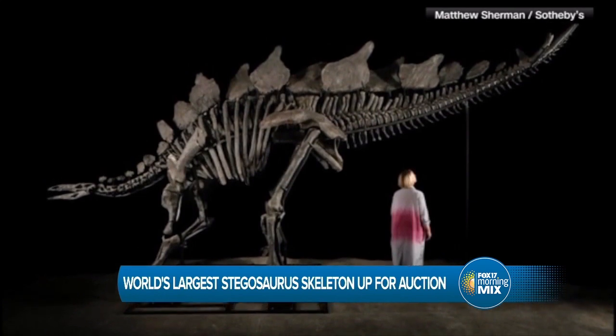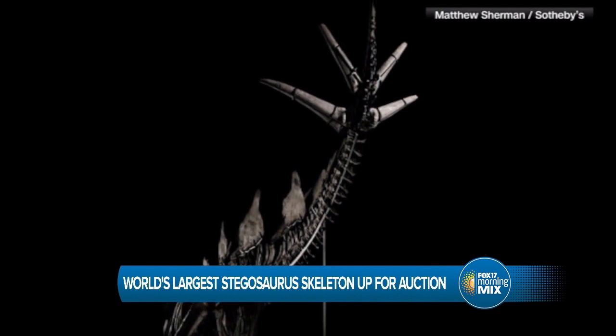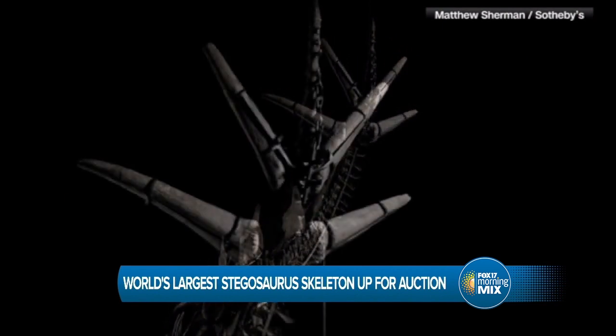It's named Apex, and it's estimated to be 161 million years old. Doesn't look a day over 150, right? It's pretty young.